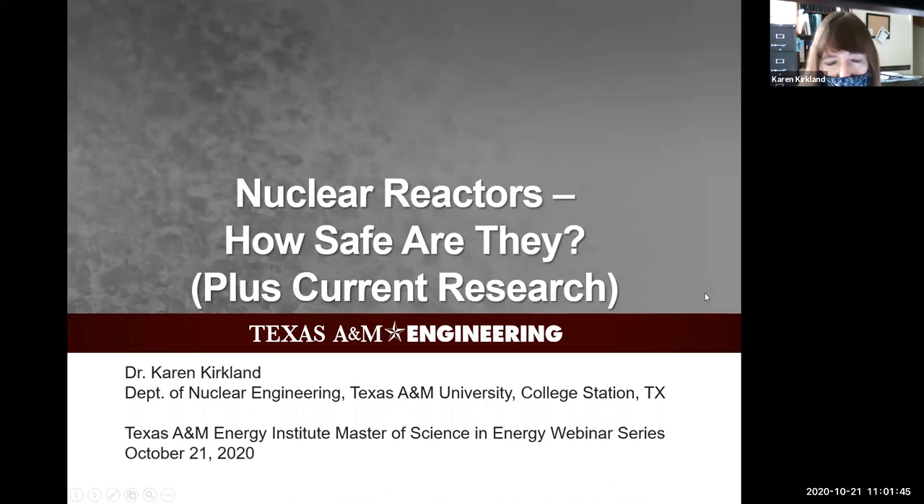I'm from the Department of Nuclear Engineering and I've been here at A&M since 2006, so 14 years now. I really like it here. My work is focusing on nuclear reactor safety and thermal hydraulics, two-phase flow - looking at heat transfer, fluid flow, and more mechanical engineering type work for a nuclear application.